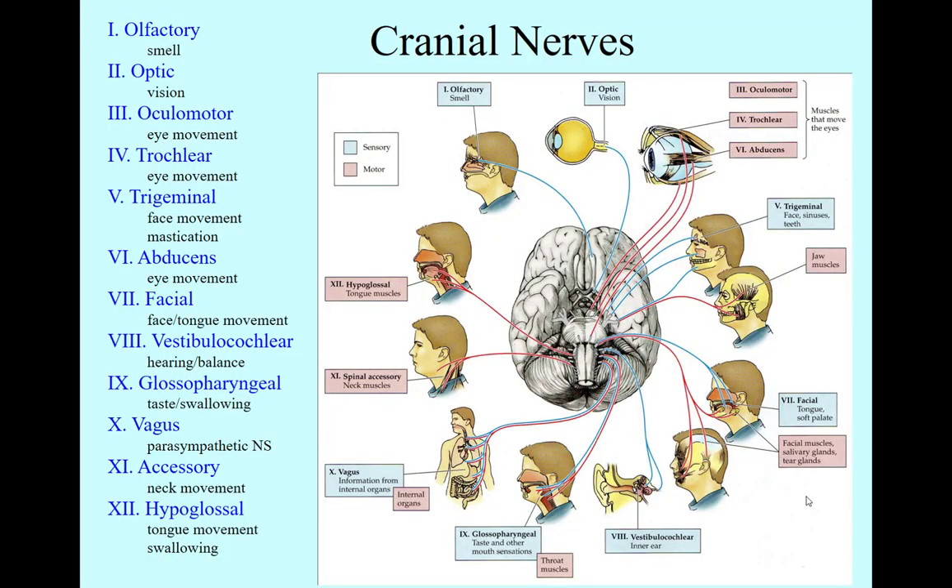Let's talk about the cranial nerves. The cranial nerves are a dozen nerves that come out of the ventral aspect of the brain. Remember, ventral means belly side, or the underneath of the brain. As you can see in this diagram, they come out in different areas from the brain, all the way from the most rostral portions to the most caudal portions.